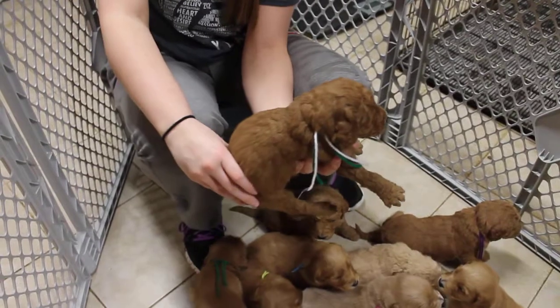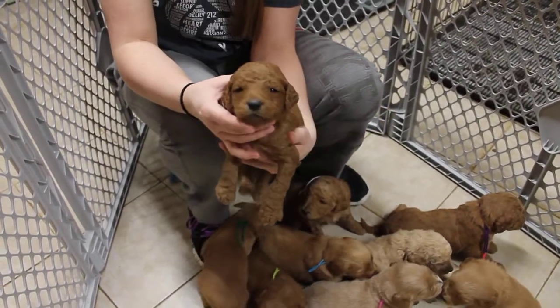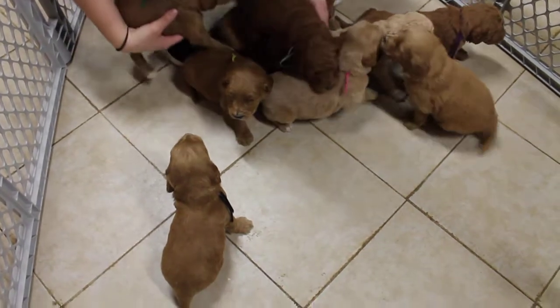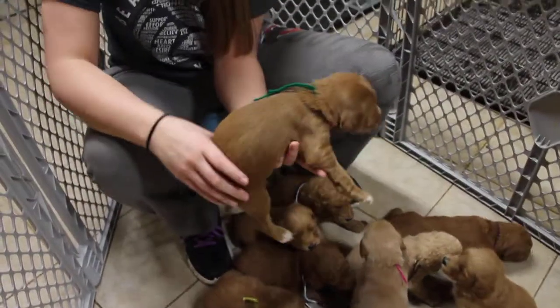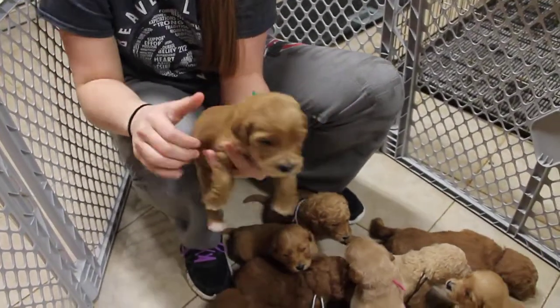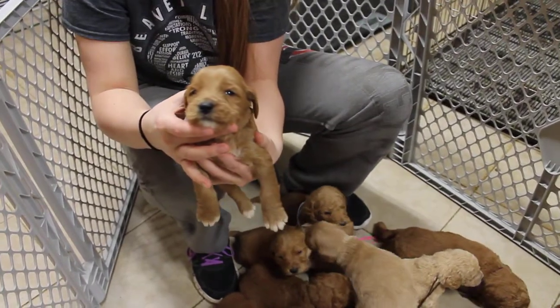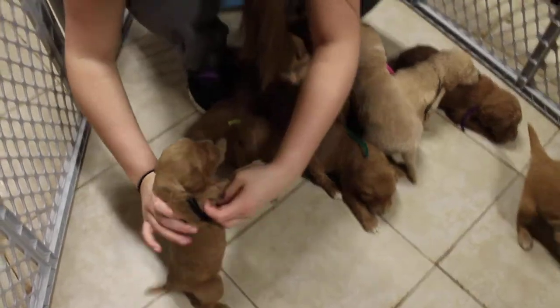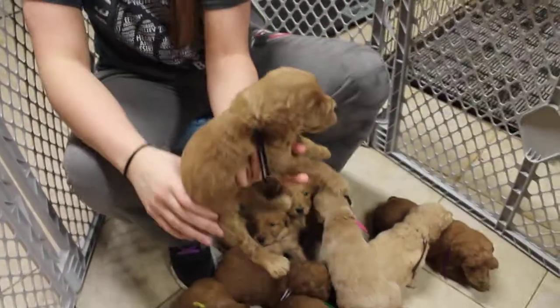This is the green ribbon male. Listen to you. This is the black ribbon male.